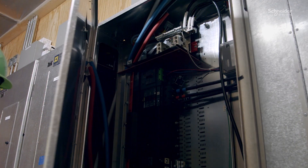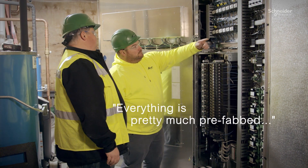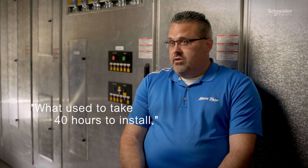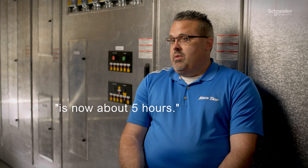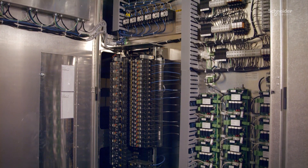I find installing the Schneider panel wall to be less labor-intensive as everything is already integrated into it. Everything is pretty much prefabbed. What used to take 40 hours to install is now about five hours, so it makes installation and troubleshooting a whole lot easier.